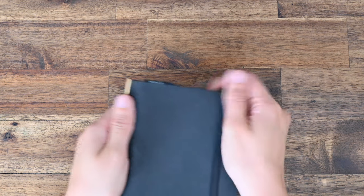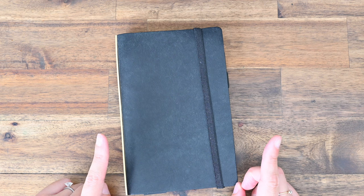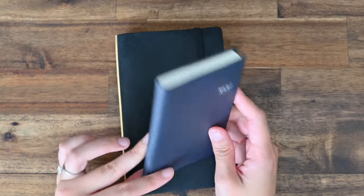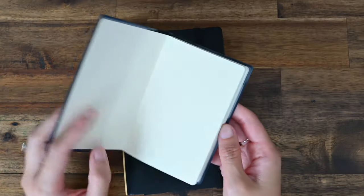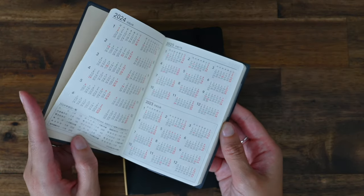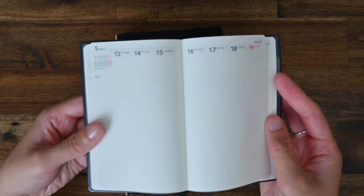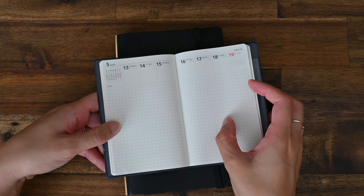The newest addition to my planner stack is my new Plotter, but before I get into that I'll show you my Nolty 1180. I had all the intentions with this planner — I love the size, the paper is really great, they're very well-designed, and I love this layout, the fonts, the color of the paper, and the size of the grid. It ticks all the boxes, but for some reason I just couldn't find a way to use it.